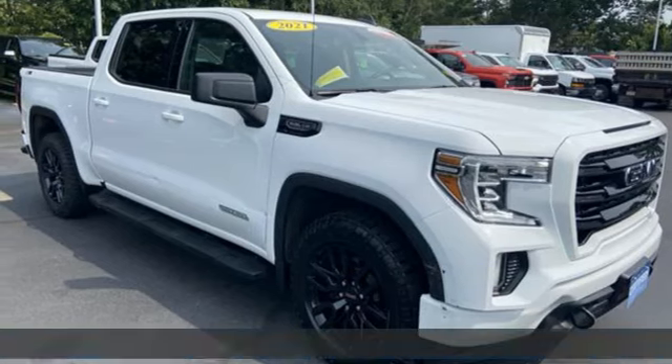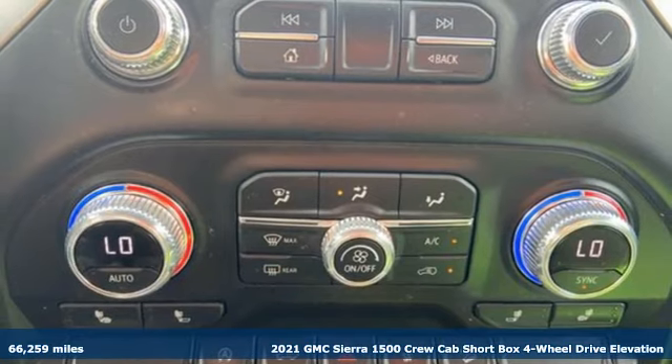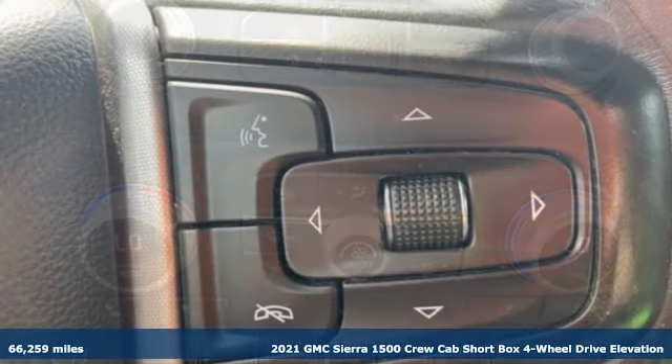It's a certified 2021 GMC Sierra 1500. Take on rugged terrain and difficult tasks without giving up comfort.